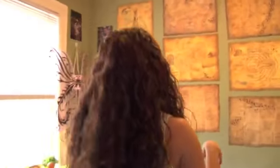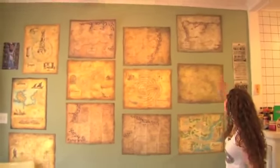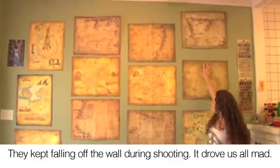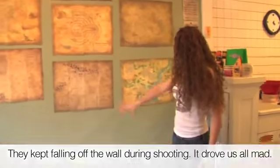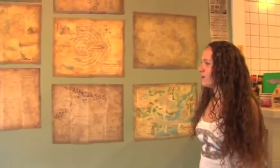Then we've got the whole Middle Earth realm up on this wall here. You can see each individual area — we've got Mordor, we've got the Shire, Gondor, Rivendell. Very intricate maps. Tolkien is genius. My goodness.